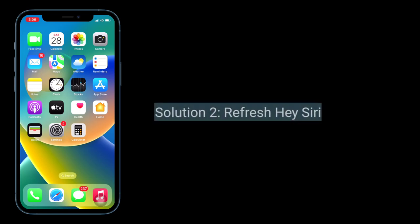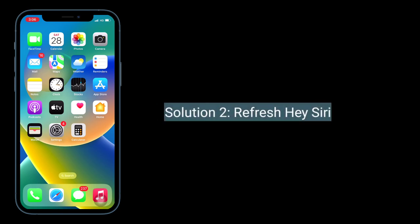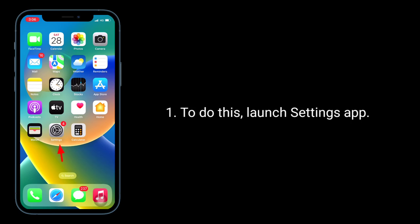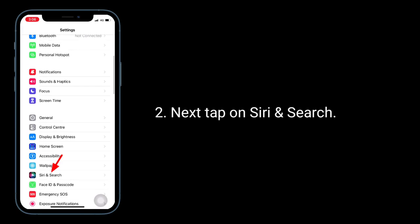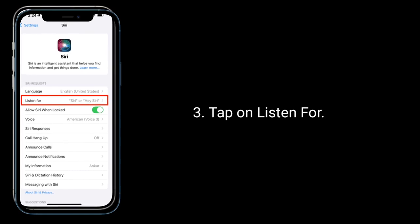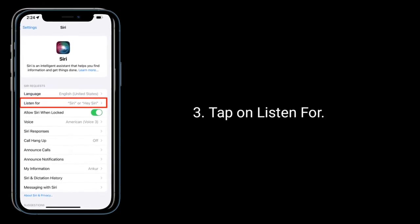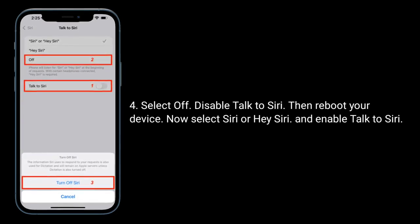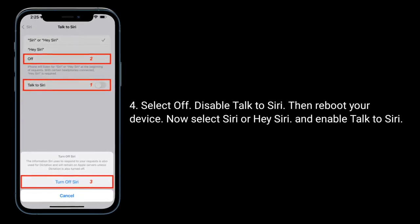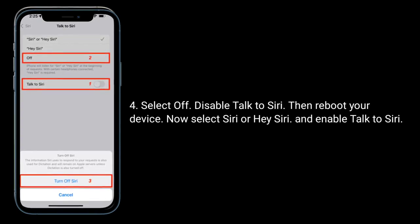Second solution is refresh Hey Siri. To do this, launch the Settings app, next tap on Siri and Search. Tap on Listen For. Select off to disable Talk to Siri, then reboot your device. Now select Siri or Hey Siri and enable Talk to Siri.